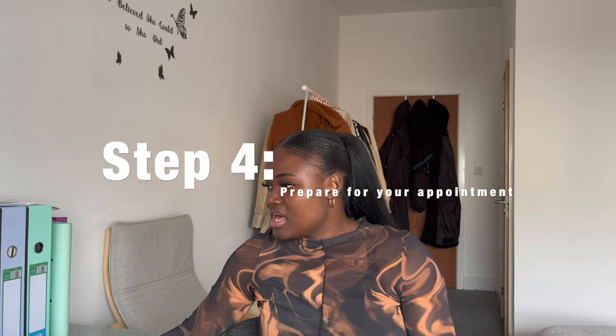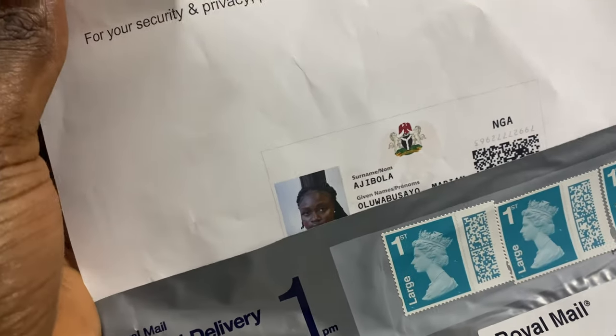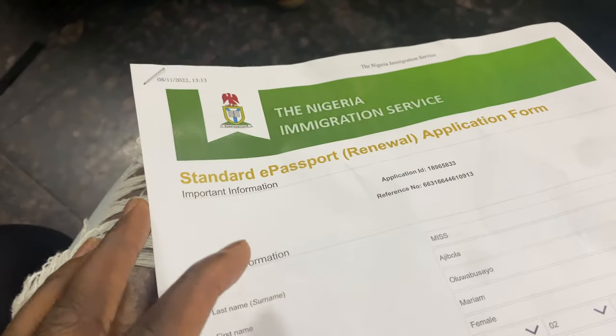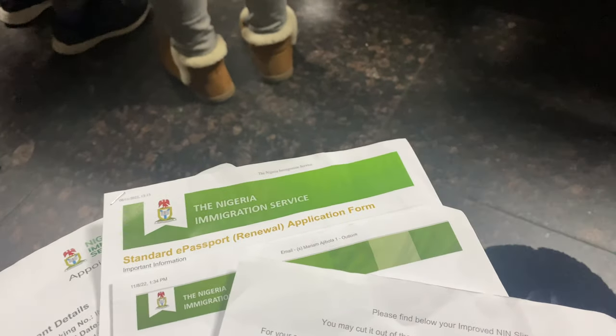Make note of your appointment date yourself — they will not send you reminders. Step four is preparing for your appointment. You must print out: a copy of your NIN, your application form, and your proof of payment. Your appointment booking slip is also essential — these are the documents you need to enter the building.